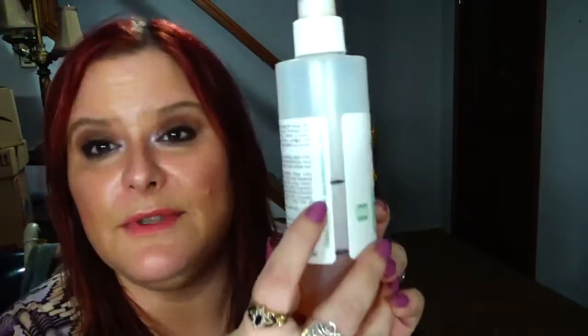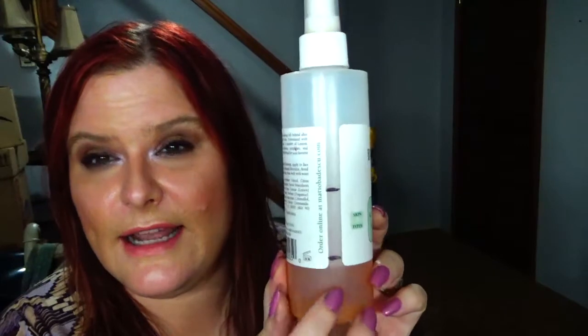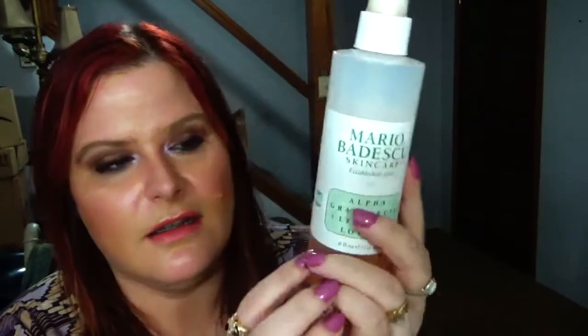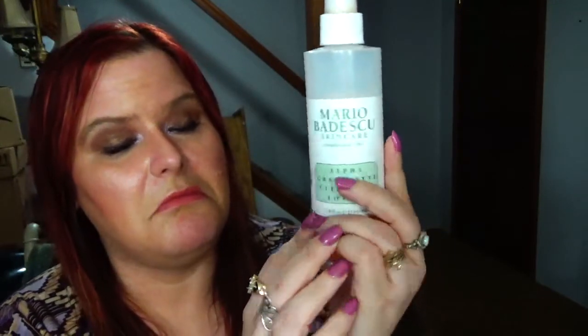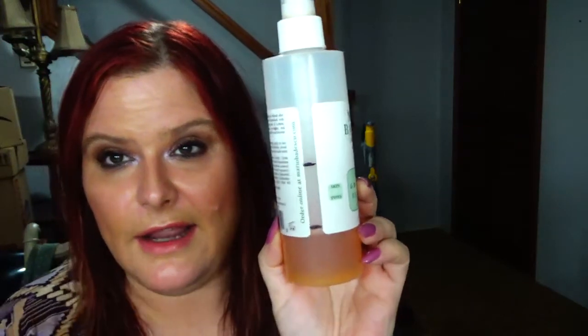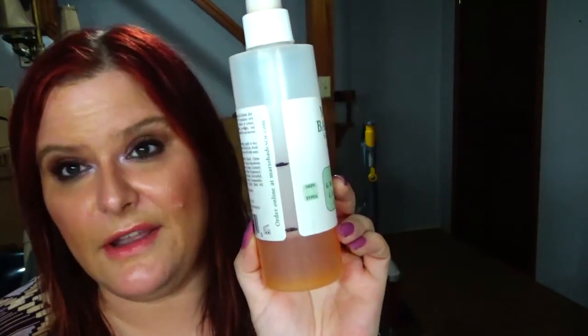And obviously the barking you hear — I think I accidentally shut my dog in a room, I'll take care of him in a minute. Next is the Mario Badescu Alpha Grapefruit Cleansing Lotion. I was right here last time and now I'm about right there — whenever it settles it's about right there. So again, next update it should be gone, so I guess we'll see.